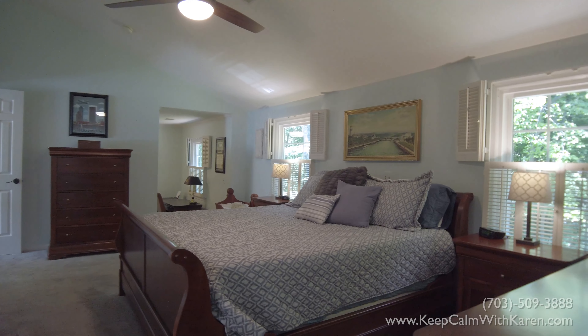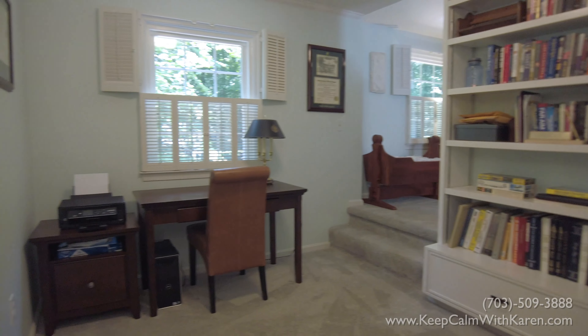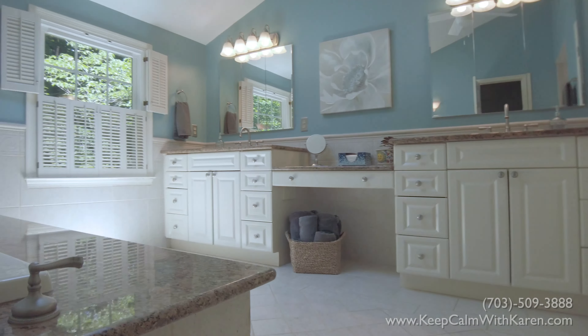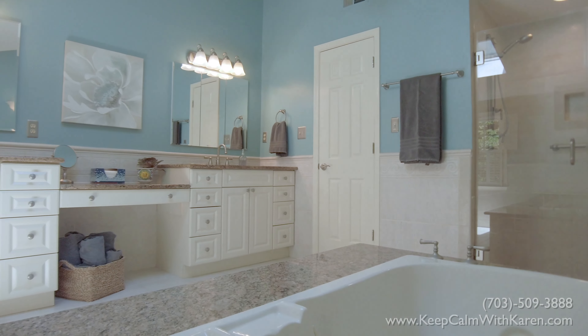The master suite feels extremely private with its own separate office space that would also be perfect as a nursery. It has a huge walk-in closet and an en suite bathroom that has a large soaking tub, separate shower and double vanities.